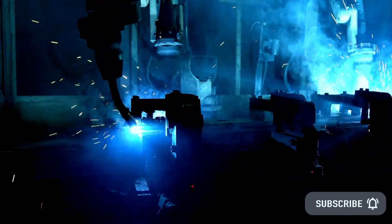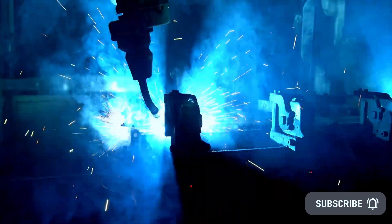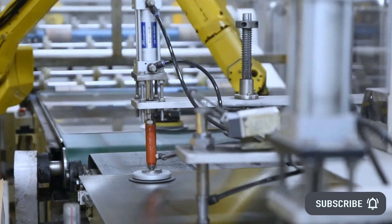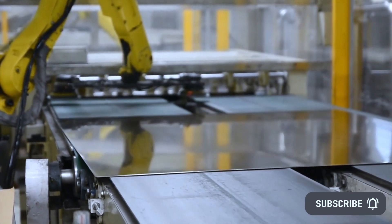Rapid Robotics' CEO says Smart Setup gives the Rapid Machine Operator human-like instincts about its surroundings. It's so flexible, you can almost think of it as a human colleague. You can drop it into any job it's trained for at a moment's notice. There's never been anything like it on a factory floor.